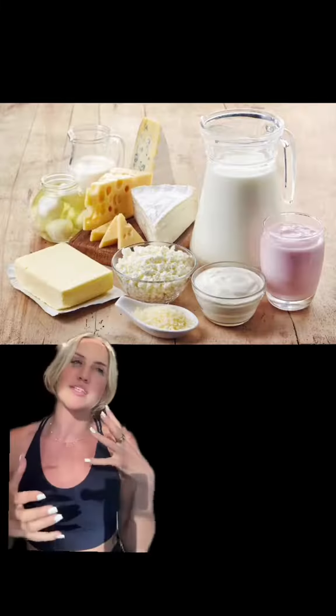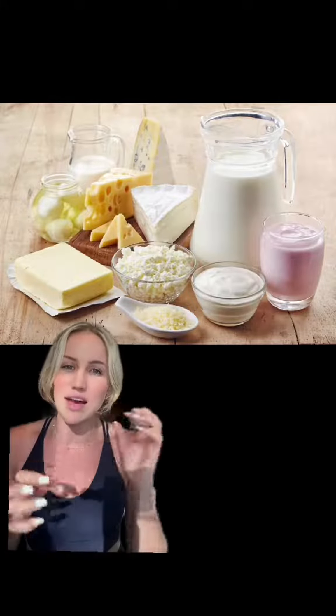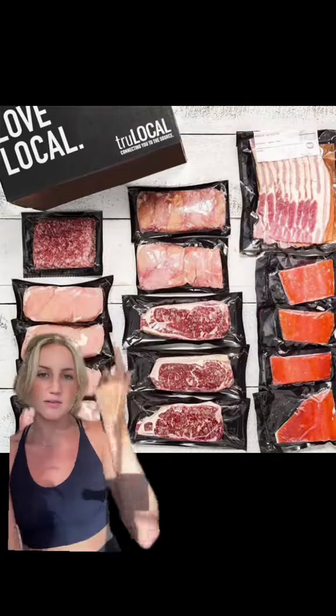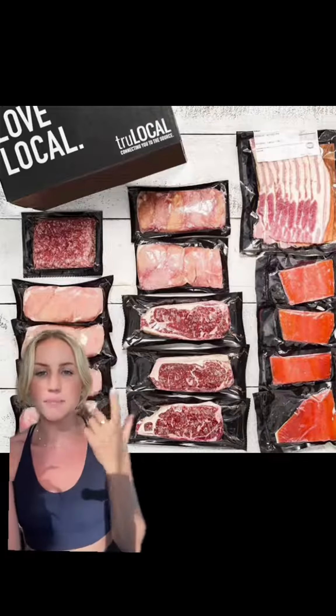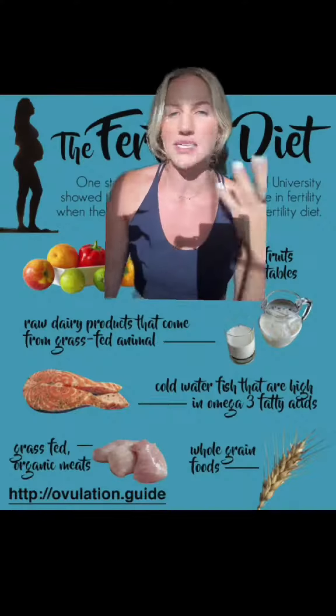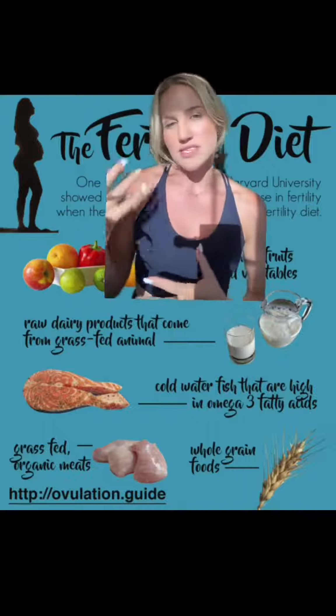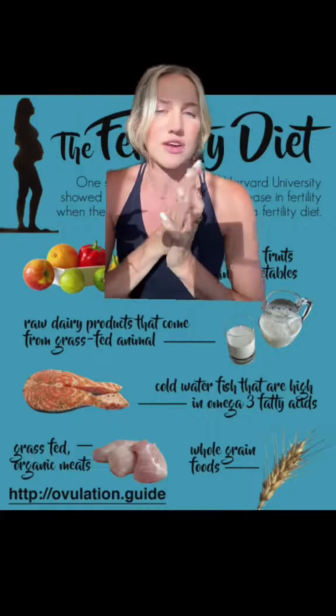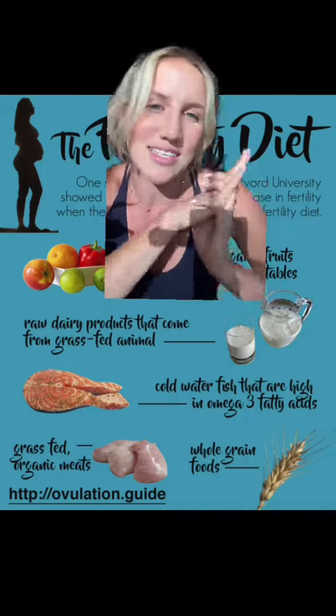I do raw cheese — goat cheese and raw full-fat milk if I can find it. I do eat meat. It's organic, grass-fed, and I use this company called True Local. They deliver a meat box to our place once a month. My husband follows the same diet — no processed food, nothing that comes in boxes or labels, anything like that, as close to the earth as possible.